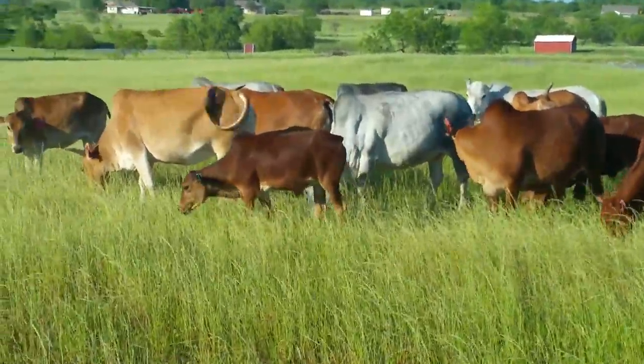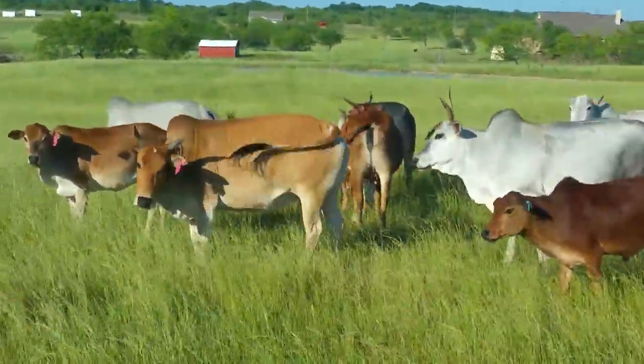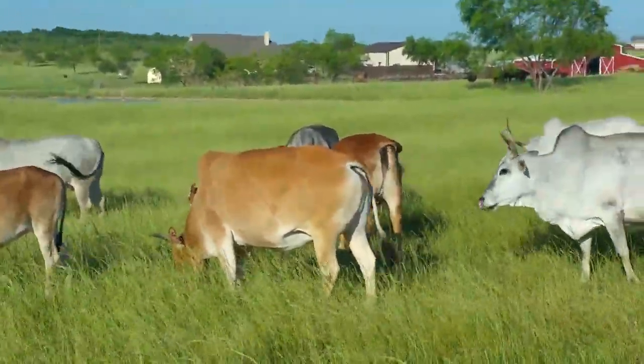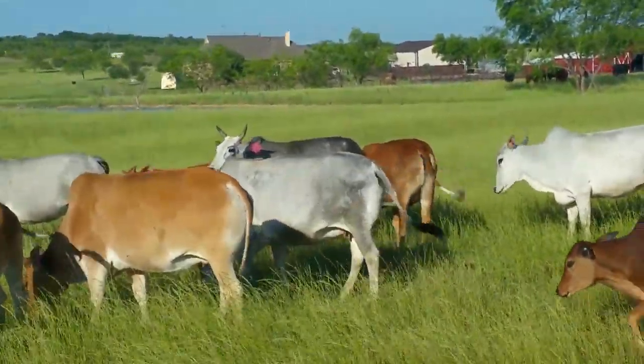I'm going to kind of ease down this way. We got 134 here — she's calved this year and I sold her calf. Again, a gray cow.